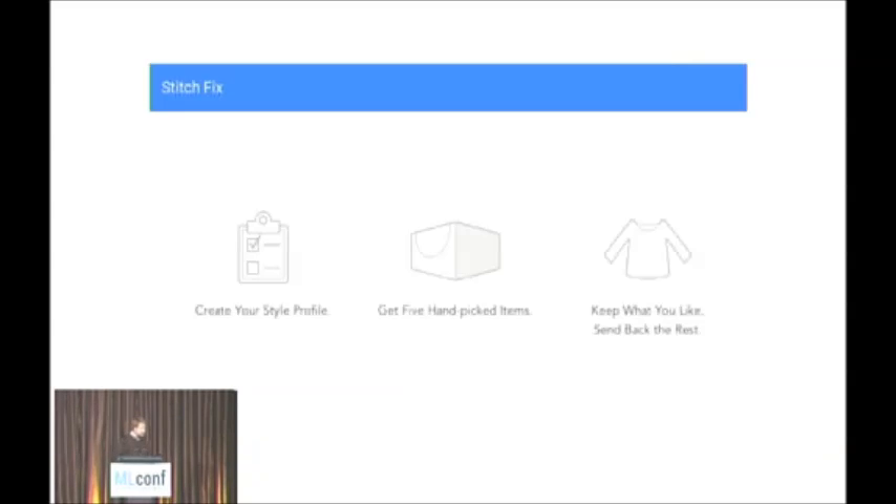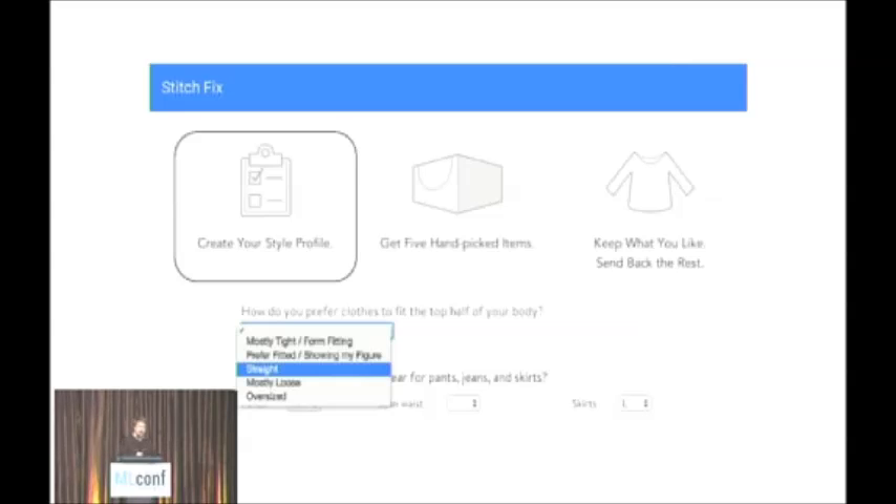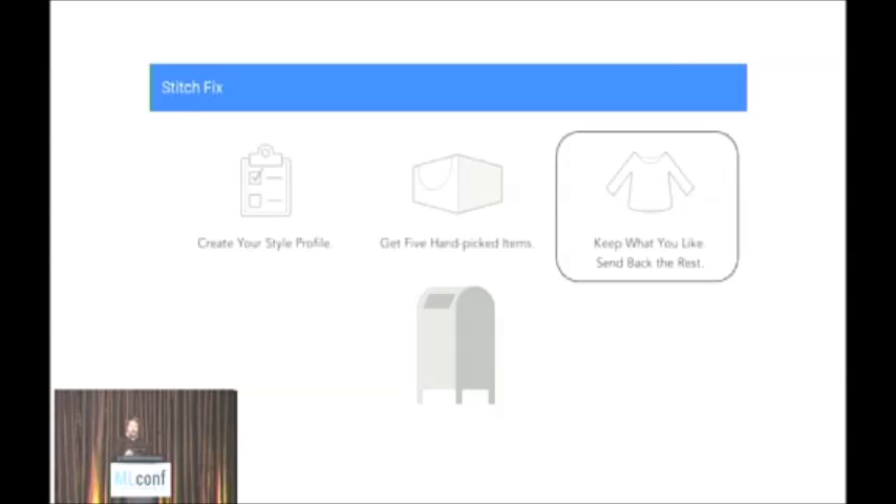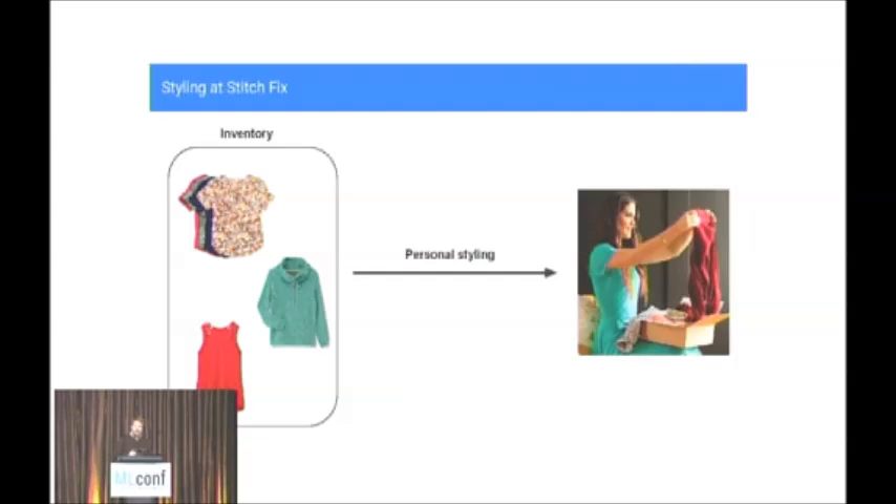We send items to her, she tries them on at home, keeps what she likes, and sends back what she doesn't. When clients sign up, they tell us how they like their clothes to fit, their sizes, and rate images to convey their style preferences. Stitch Fix, much like a traditional retailer, buys and holds its own inventory, so we have a large fixed set of inventory. The problem is fundamentally a matching problem: given a client who's requested a shipment, what are the items we should send that are most likely to make her happy?